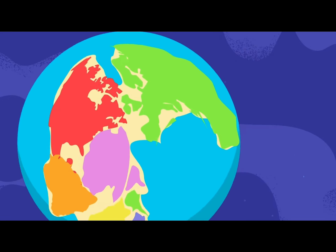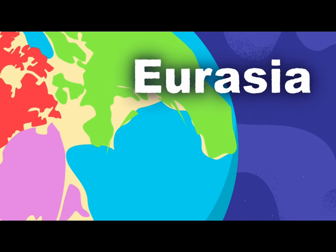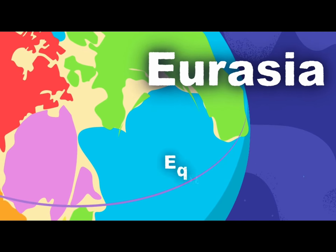Asia is what you see here, all up in the north. It was the top of Pangaea, you can see. Right below Asia you can see Europe, which is still above the equator even after the breakup.